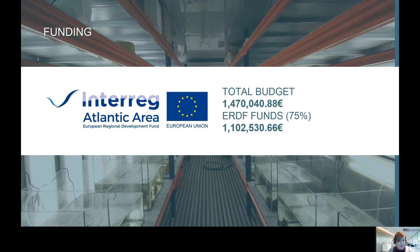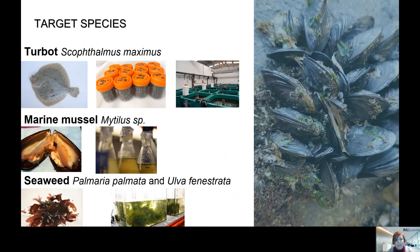The funding of this project is around 1.5 million euros. We selected our target species in order to understand if they could accumulate the nanomaterials and if there are some effects in these species, according to their commercial importance in the Atlantic area.